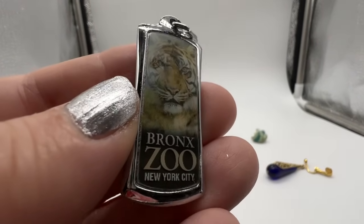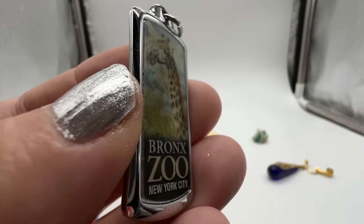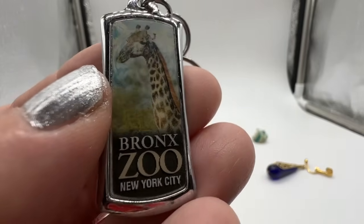Oh, the Bronx Zoo! Well, that's one of those things — is that called lenticular? Not sure.